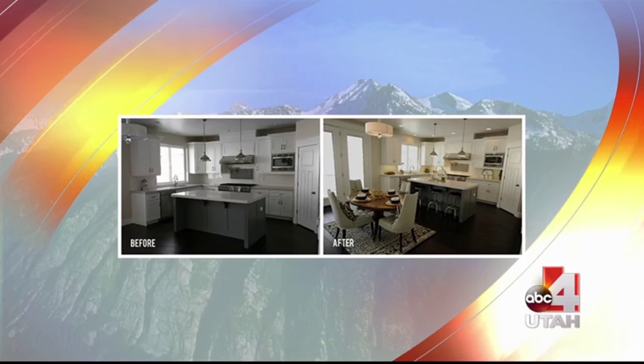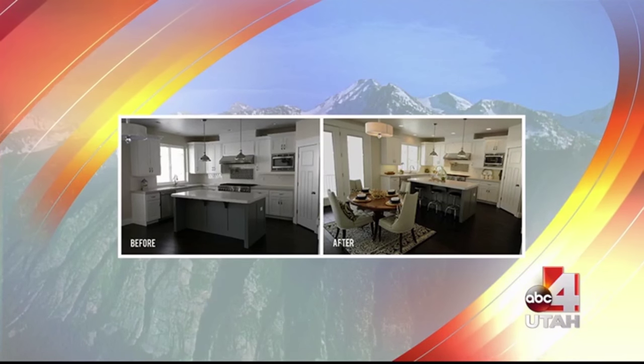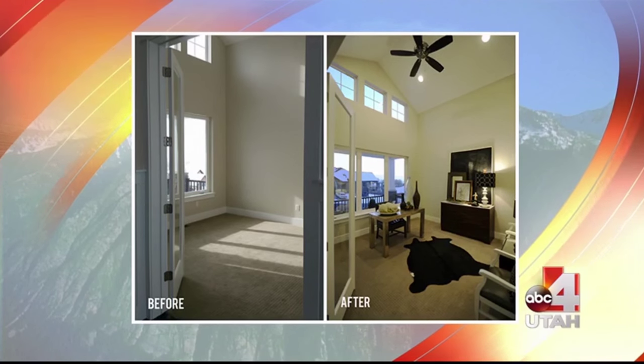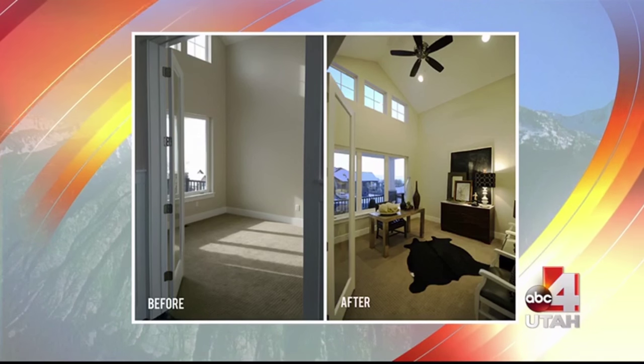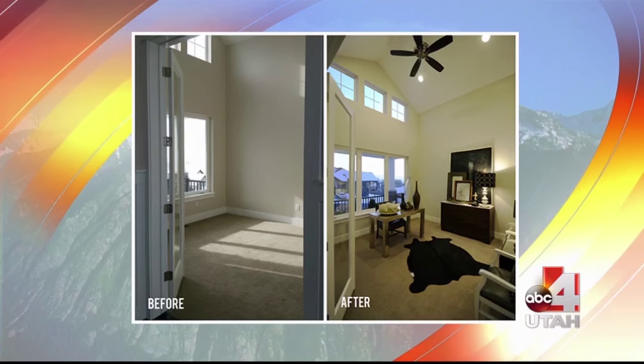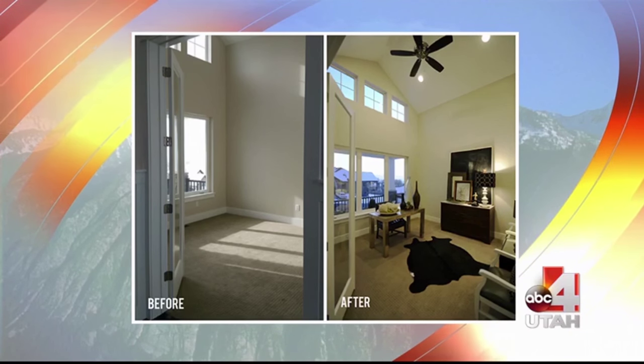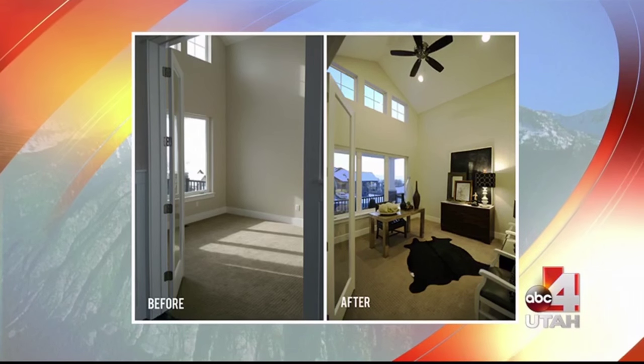If you had contracted out to a staging company, it would have been close to $15,000 during a six-month listing period. If people get on the show, they get that for free. We come in, we do it, we bring in the furniture, and with an empty house like this we've got to create that entire emotional environment for a buyer to say, 'I can picture myself in this space. I want to live here.' And every home is different.